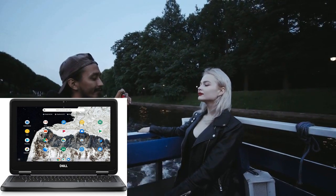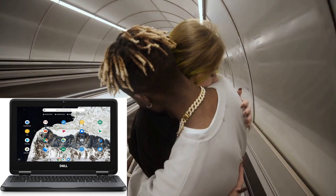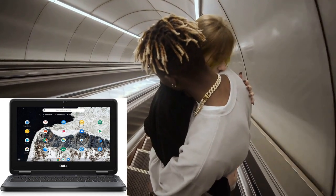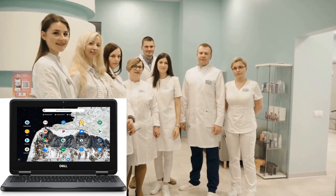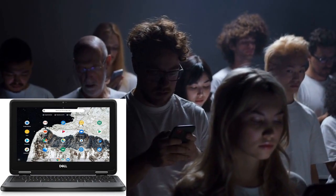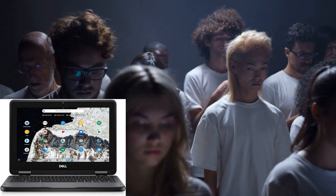Welcome to our channel where we bring you the latest and greatest tech reviews and deals. Today we're diving into the Dell Chromebook 11-3100, a versatile two-in-one Chromebook that's perfect for students, professionals, and anyone in between. Make sure to check out the links provided below in the description for quick access to this amazing device.